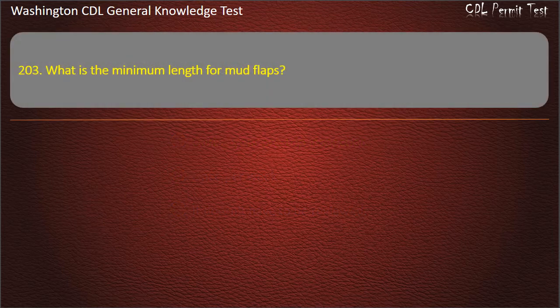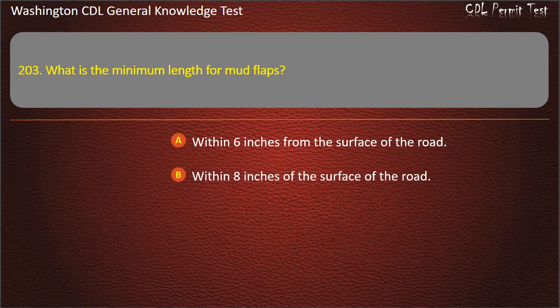Question 203. What is the minimum length for mud flaps? Within 6 inches from the surface of the road; Within 8 inches of the surface of the road; Within 10 inches of the surface of the road. Answer: Within 8 inches of the surface of the road.